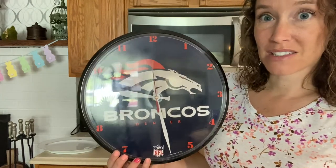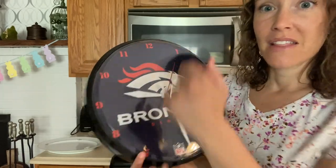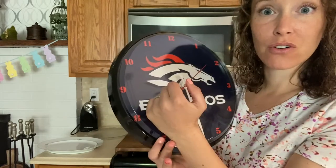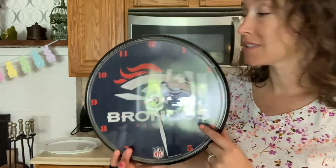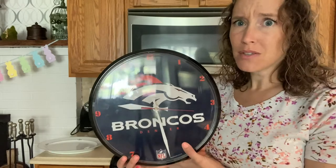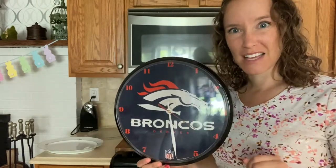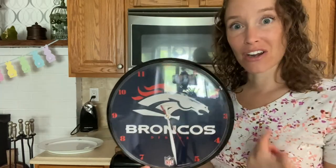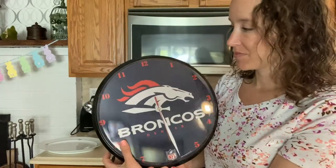Some of you might have one of these in your house. Some of you might have an analog clock that's a watch you can wear on your arm, or maybe a grown-up at home has an analog clock on their wrist. We also have these at school — above the doors, there was an analog clock in our school.